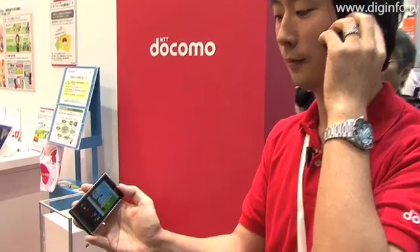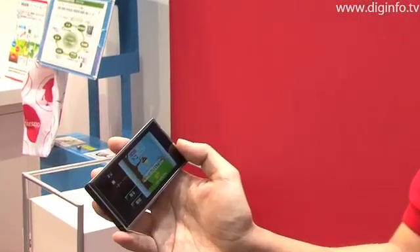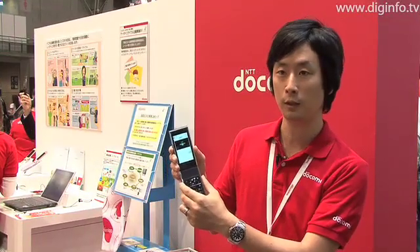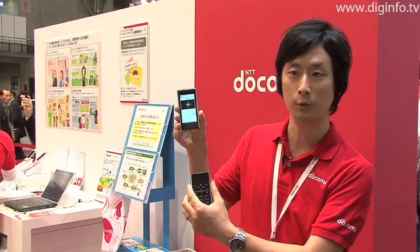A call can be made just like with a conventional mobile phone, even while the parts are separated. Now I can separate the parts while I'm making a call.